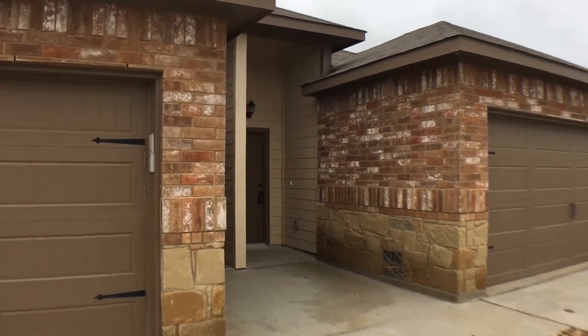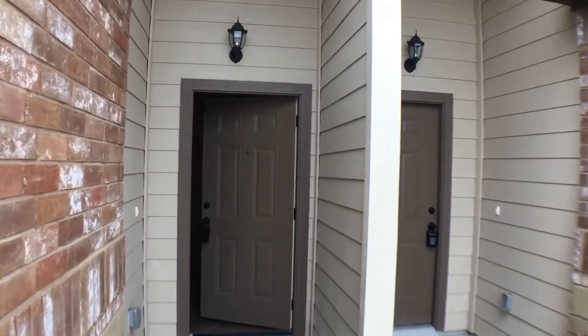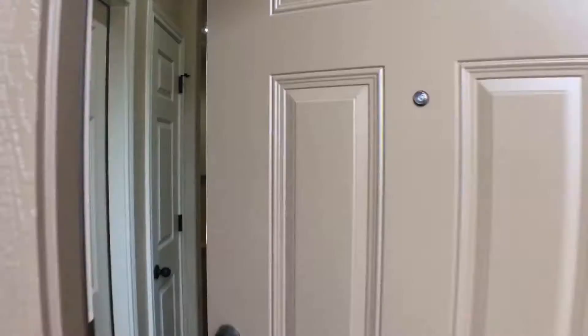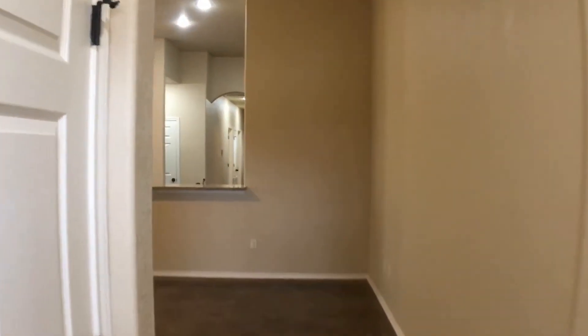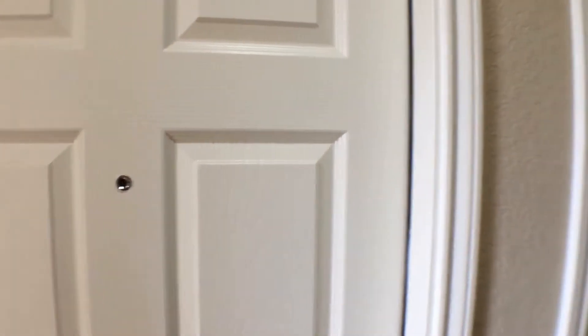This is a three-bedroom, two full bath duplex, again located in New Braunfels, Texas. Before we begin our tour, I'd like to give you a quick layout of the home. It begins at the front door, which opens to the two-car garage.